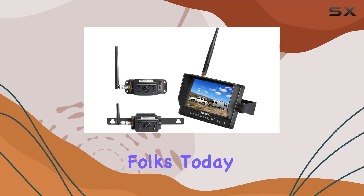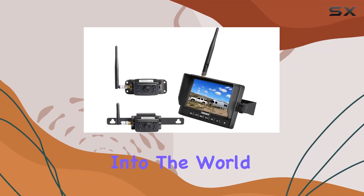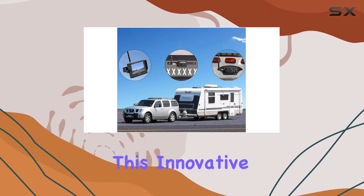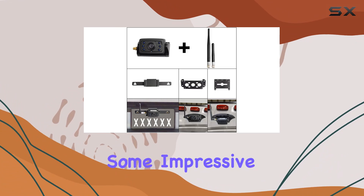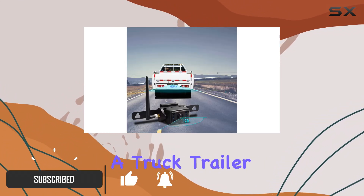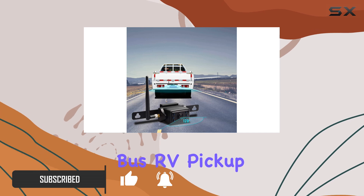Welcome back folks. Today we're diving into the world of the Halo View MC5111-2 hitch camera system. This innovative setup boasts some impressive features that promise to enhance your driving experience, whether you're navigating a truck, trailer, bus, RV, pickup,